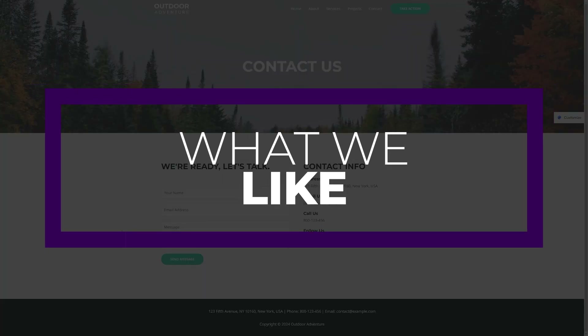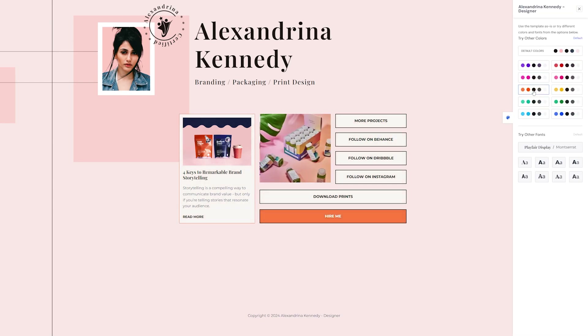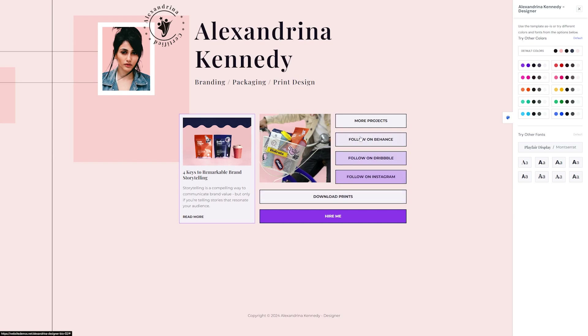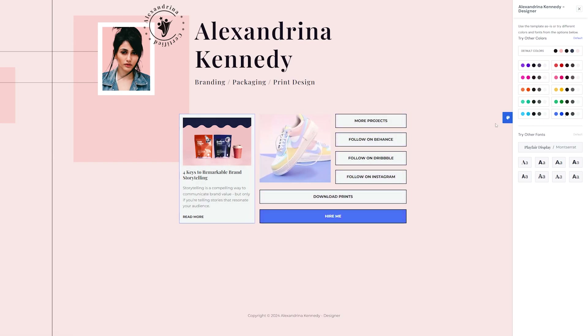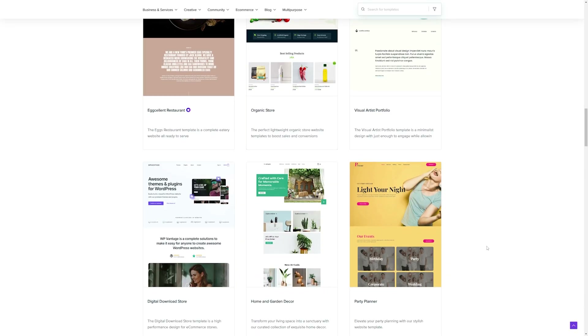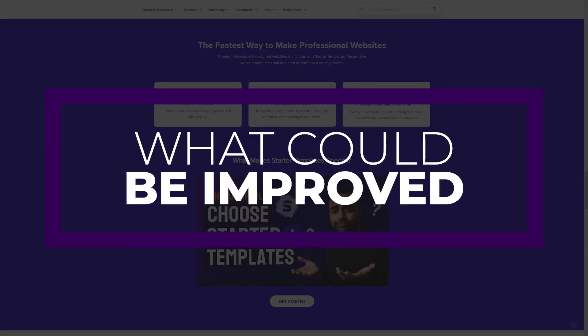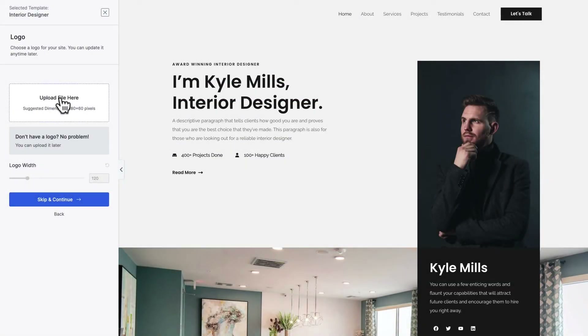Some of our favorite things about Astra include the self-hosted Google fonts — Astra loads Google fonts locally, so there's no worry about excessive HTTP requests. Also, its optimized WordPress code: Astra is 100% optimized for WordPress, making it perform optimally. And it's fast — Astra boasts Google page load times of just 0.4 seconds. One thing that could be improved, though, is that performance does vary based on which starter site and page builder you decide to use.